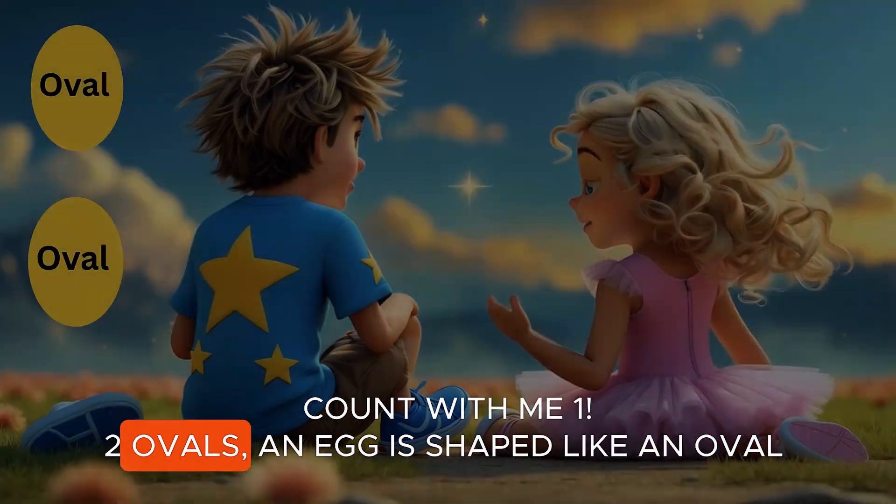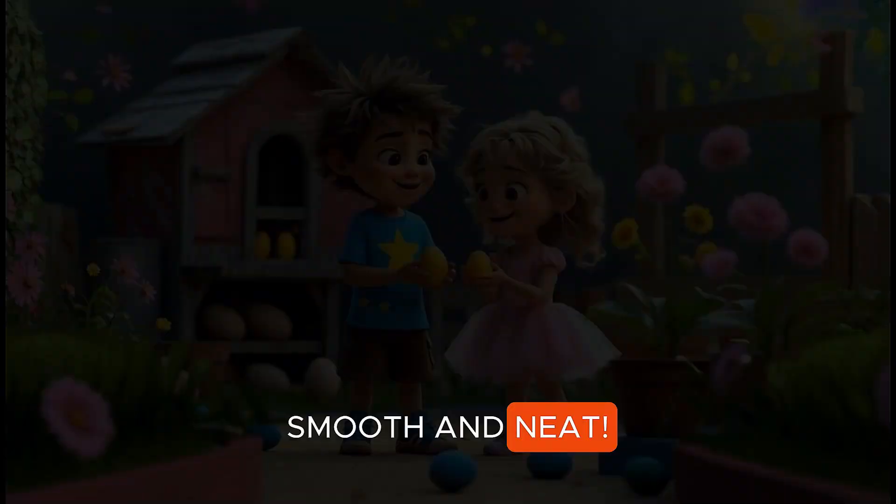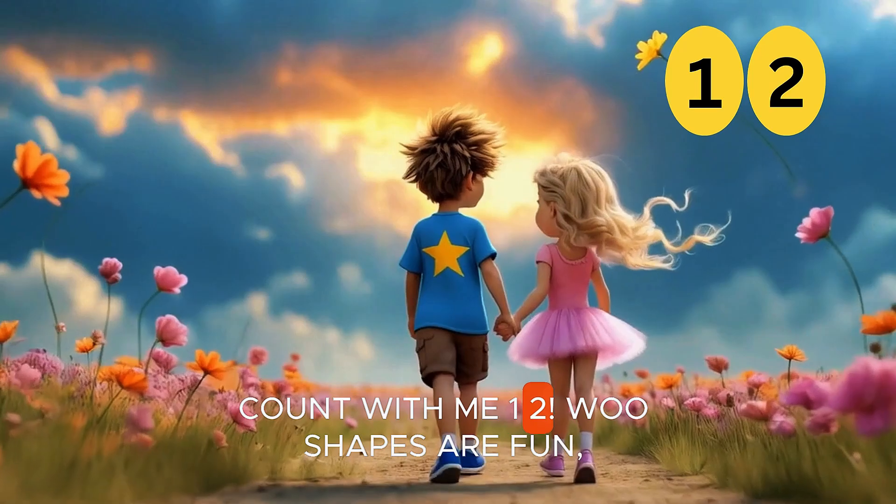Two ovals. An egg shape, like an oval, smooth and neat. Count with me. One, two, woo!